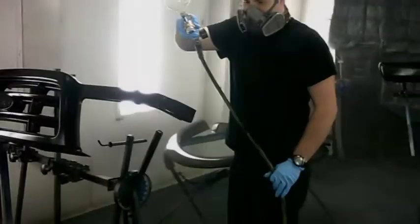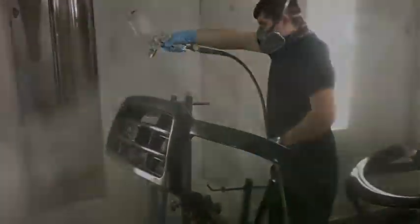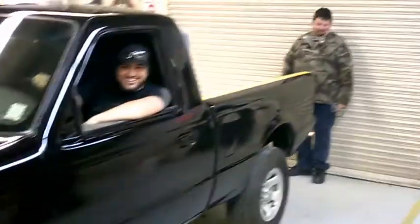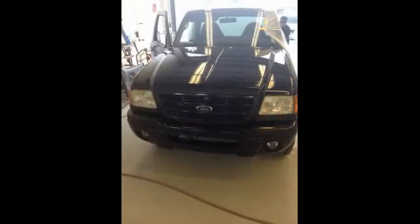The grill trim panels and bumpers were painted separately. The Hercule liner protective coating was applied to the bed. Then the bumpers, grill, and headlamps were reinstalled.